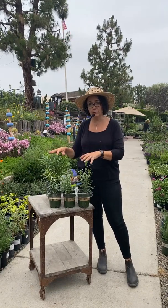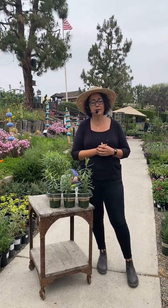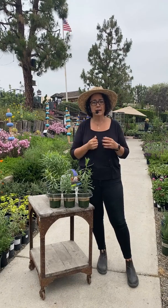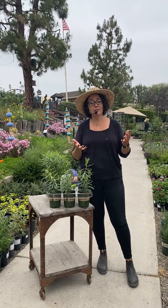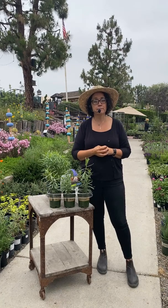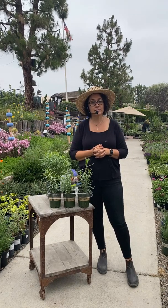Does butterfly bush need full sun? Yes, definitely. It can't handle too much shade. Even in my half-day sun pot area, my butterfly bush there would probably be a little spindly. It can handle some shade, but it's going to thrive and look its fullest with the most flowers in a full sun area.